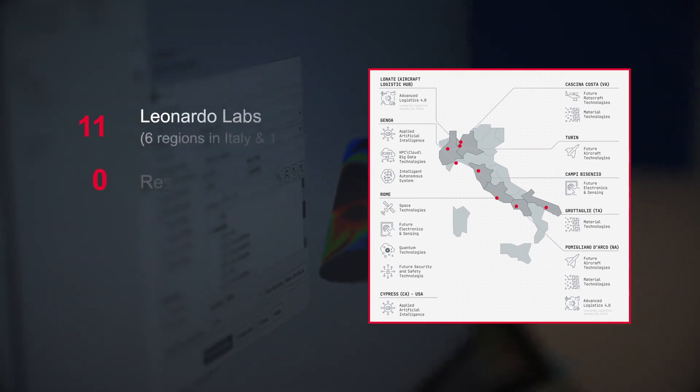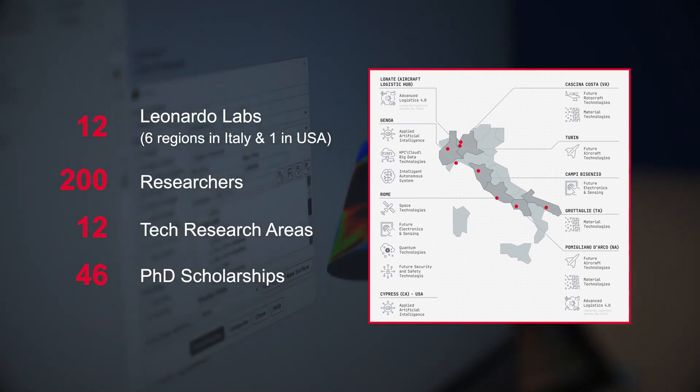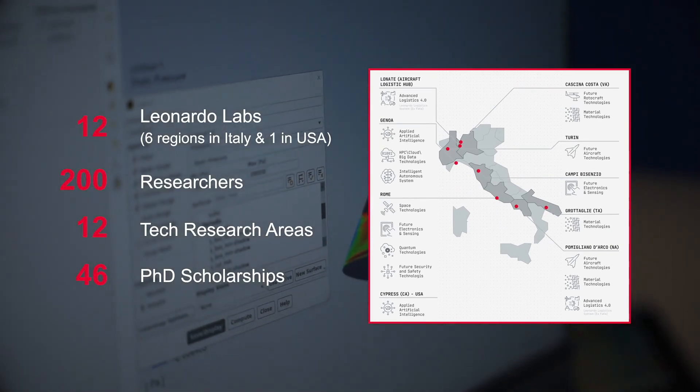The only way to remain aligned with customer needs and follow the technological trend is to develop the new system in the digital way. We should be the technological incubator for the company and we have to remain at the cutting edge of technology. This is the main mission of the labs.